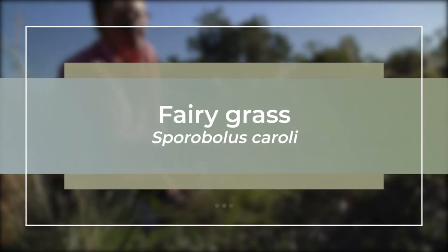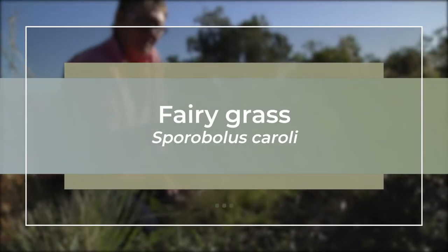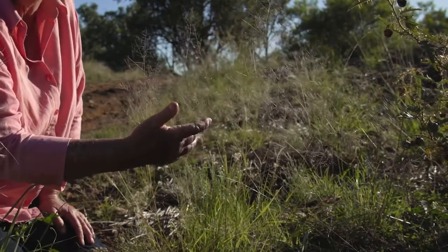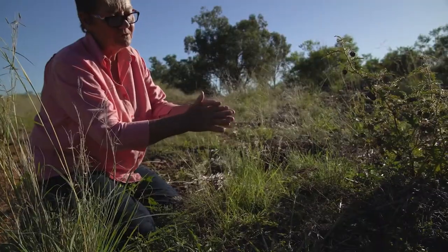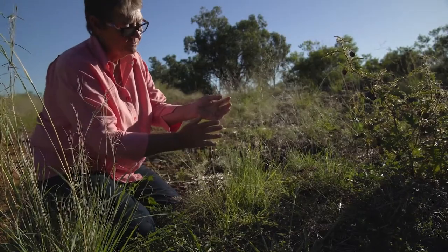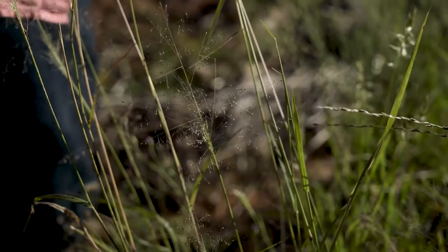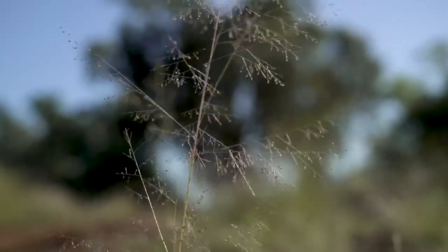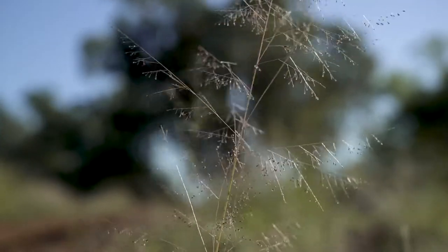This is Spirobolis carrali, or fairy grass. It's probably more common on the western side of the range, not so common on the northern tablelands. As you get into the northwest slopes and west of that area, it's much more common and prevalent in those sorts of pastures.